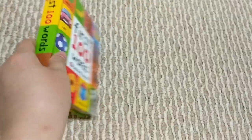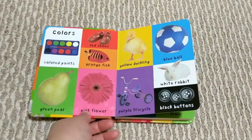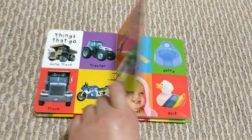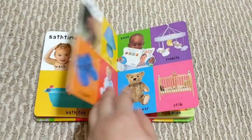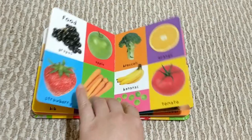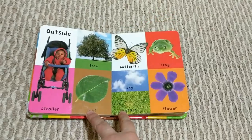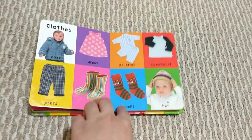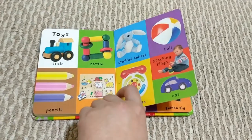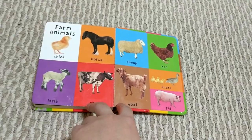I'll flip through the pages one more time to let you see what the categories and pictures within them are. So first we have colors, things that go, bath time, bed time, meal time, food, myself, outside, clothes, toys, pets, and farm animals.